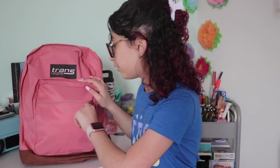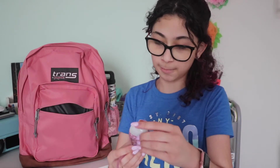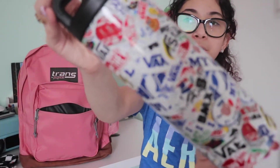In our front pocket we have our COVID supply pocket. We have hand sanitizer — this one's from Bath and Body Works, I think it's Birthday Cake scented. We have two disposable face masks and my Vans face mask to go with the Vans theme. We also have my Vans water bottle.